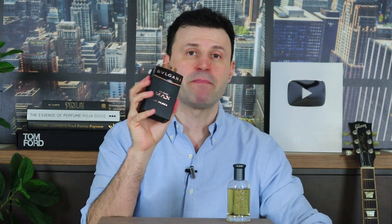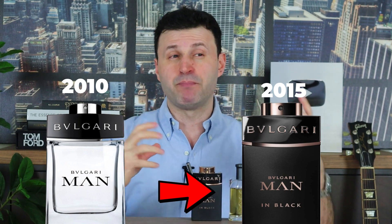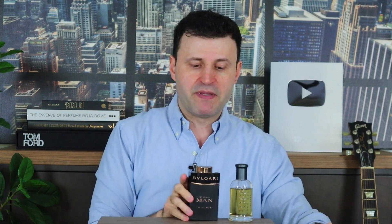Next up is the 2015 release, Bvlgari Man in Black, which is a flanker to the original Bvlgari Man released in 2010. The original is basically a vetiver aromatic fragrance with a beautiful fruity pear up top — more of a citrus aromatic with woodsy vetiver at the dry down. But Man in Black just made things more interesting. It's woody and spicy at its finest, with tobacco, a note of whiskey — it's just divine. It's boozy, tobacco-forward, spicy; it has everything I love in a fragrance.